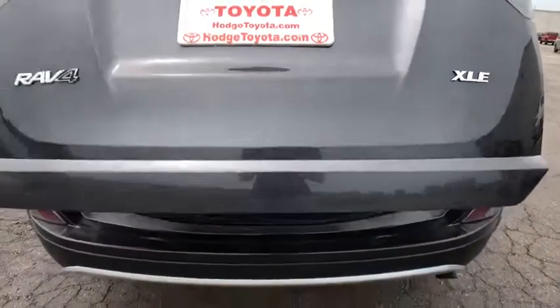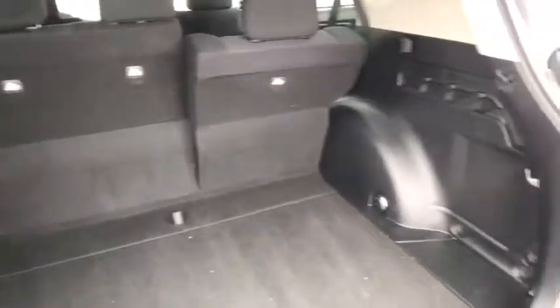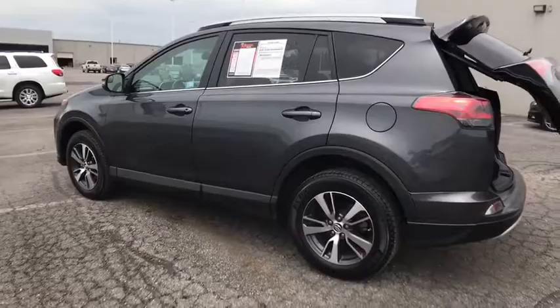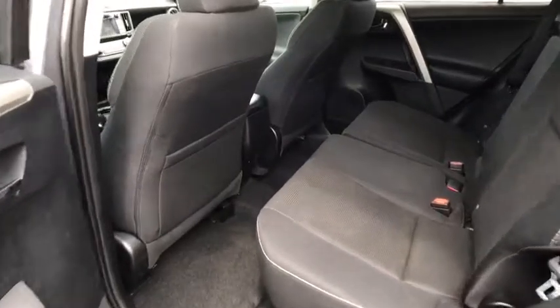This vehicle has less than 40,000 miles. Here are some of this vehicle's great options: traction control, power liftgate, dual airbags, leather-wrapped steering wheel, power steering, four-wheel disc brakes, electronic stability control, fog lights, trip computer, power windows, rear window defroster, tachometer.